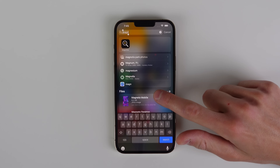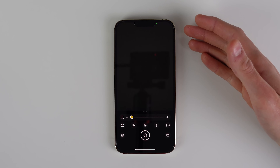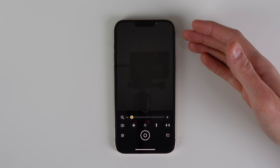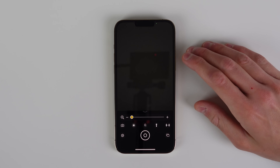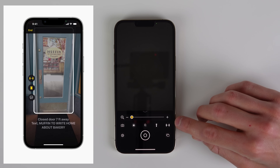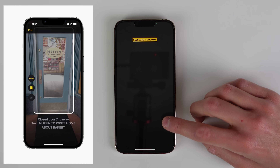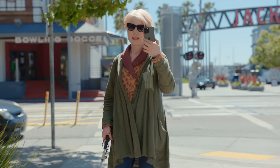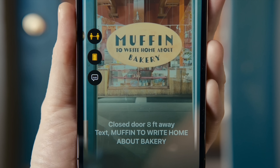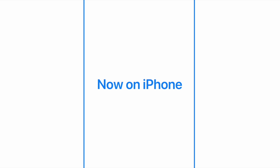The first new feature is inside the Magnifier app. For iPhones and iPads that have a LiDAR scanner — the iPhone 12 Pro, 13 Pro, and some later iPad Pro models — there is a new feature called Door Detection. These devices already have People Detection, and Door Detection will be added on top of this, telling you how far doors are from you.